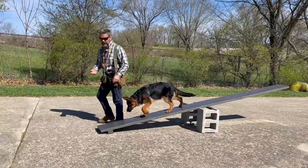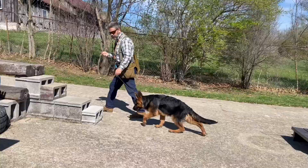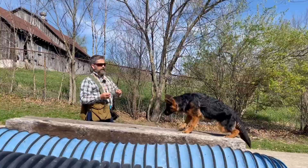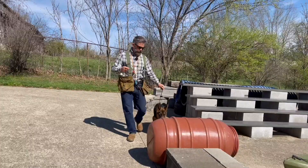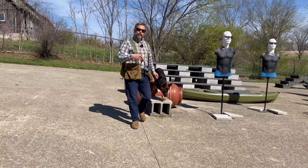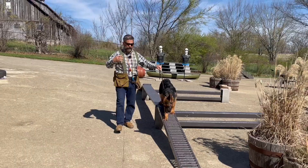Gus has a good mind — he really likes to work, he's very pattern cognizant, and he's naturally a good guard dog with a lot of good qualities. But we have to break Gus's training day up into a lot of sections because he gets fatigued very easily. The reason is that his body is not in balance in the same way that the Malinois bodies are.